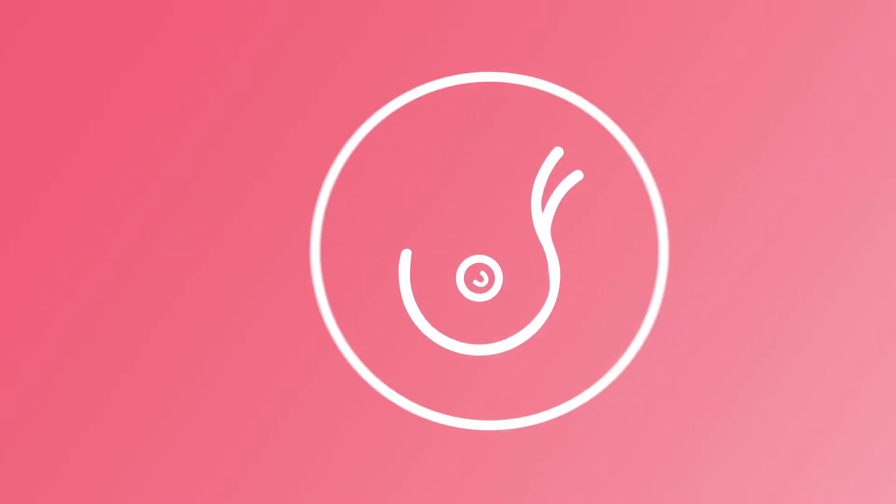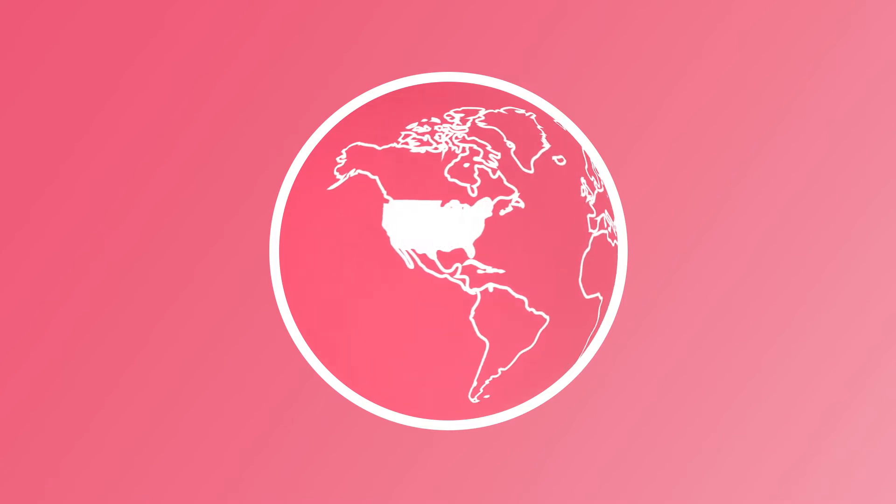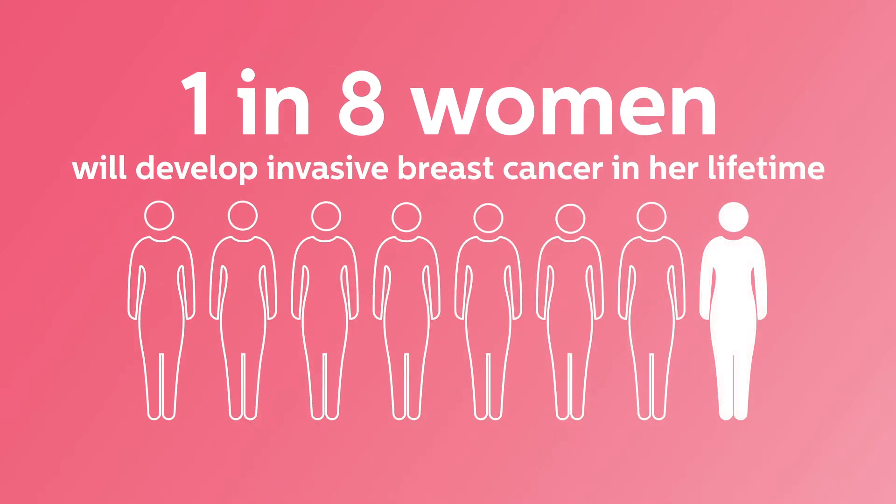Breast cancer is the second most common form of cancer in the world. In the United States, about 1 in 8 women will develop invasive breast cancer over the course of her lifetime.